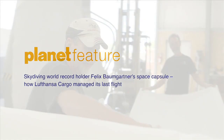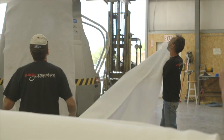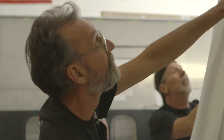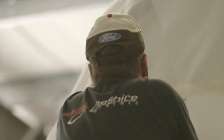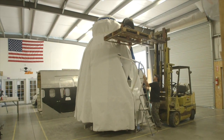We're up here today getting ready to load the capsule — the backup capsule for the Stratos program — where it's going to be rotated onto its back, wrapped up, and shipped for transport on a Lufthansa cargo jet to end up over in Hangar 7 in Salzburg, Austria, which is kind of exciting for us to have it over there with such an amazing display.